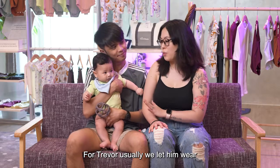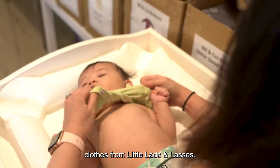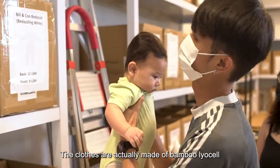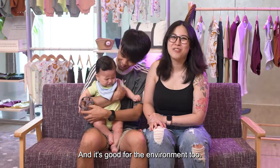For Trevor, usually we let him wear clothes made from cotton. Today is his first time trying on clothes from Little Lad and Lasses. The clothes are actually made of bamboo lyocell and it's really comfortable, and it's good for the environment too.